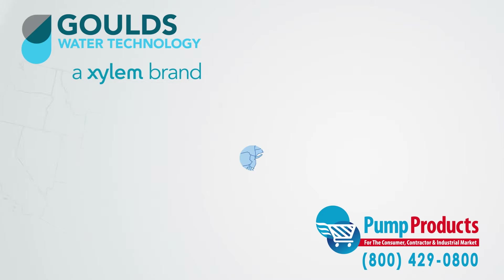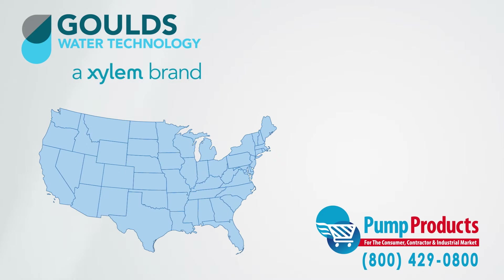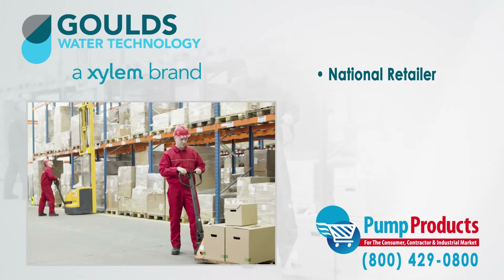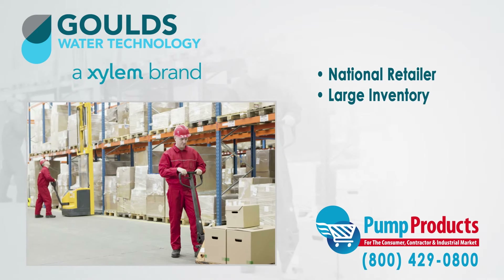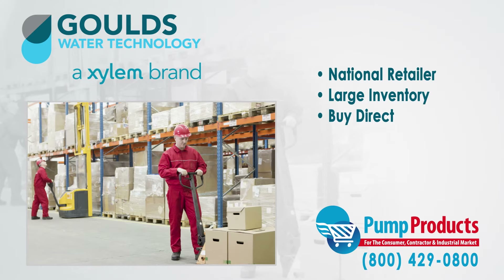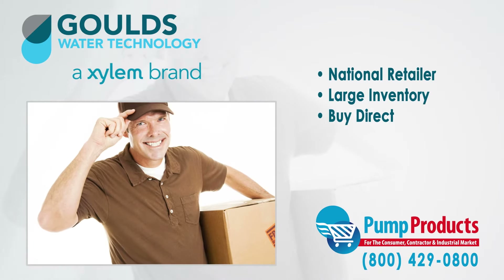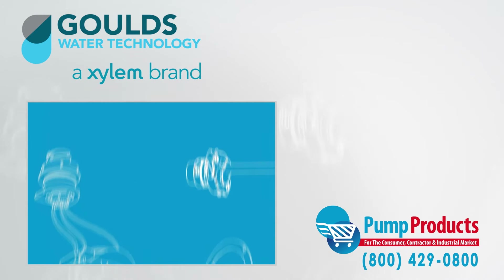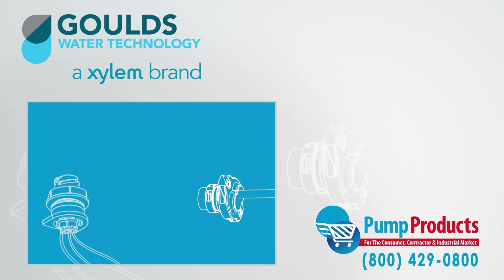Pump Products is a leading Goulds online pump dealer, servicing customers nationwide. Our online store and huge inventory levels allow you to buy Goulds pumps direct from us and have them delivered to your doorstep. With so many different varieties of pumps, all having different specs, it can be a daunting task picking the right pump.